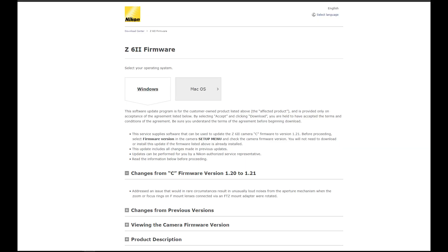This update addresses an issue that would in rare circumstances result in unusually loud noises from the aperture mechanism when the zoom or focus ring on the F mount lens connected via F to Z mount adapter were rotated. So if you have an F mount lens that makes noises when you put it with the F to Z adapter, then this update is for you.